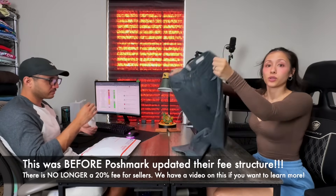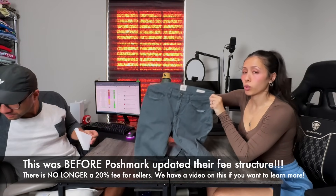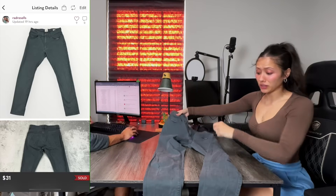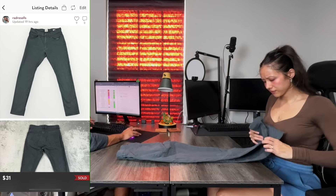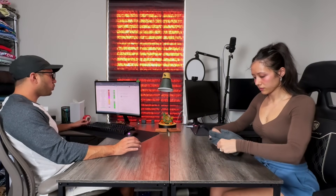The next one is a gray polo — it's Flint and Tinder. Their pants always sell well. This is the slim fit, and I'd say the slim fits are the ones that sell the least, just because who likes slim fit? Took a few months, but they still sold for $31. We got them for $4.89, sold for $31, and we walk away with $17.89.